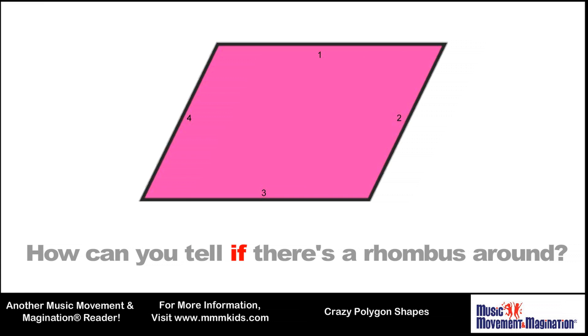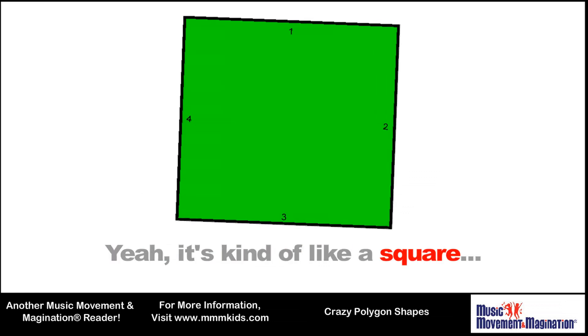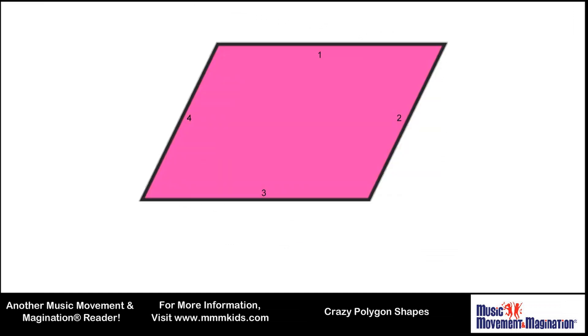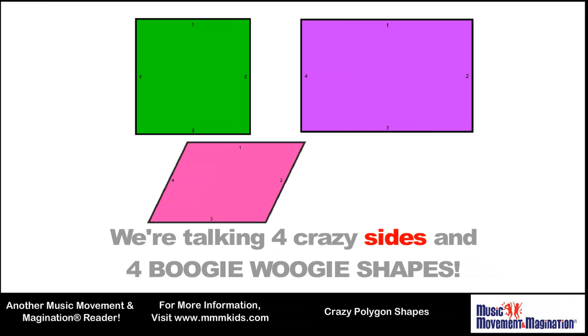How can you tell if there's a rhombus around? Will you know what it is or will you get let down? Yeah, it's kind of like a square that's just falling over. We're talking four crazy sides and four boogie-woogie shapes.